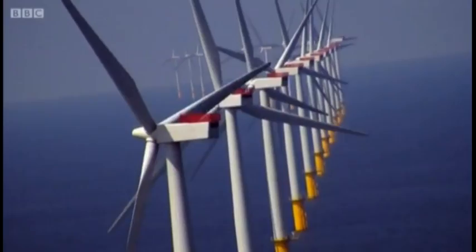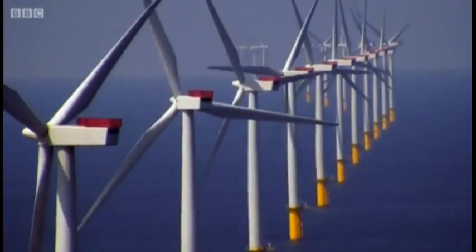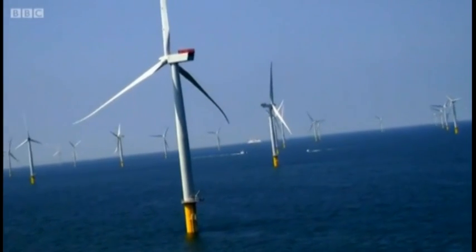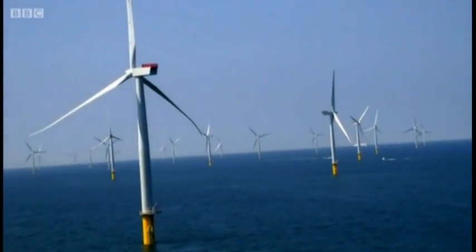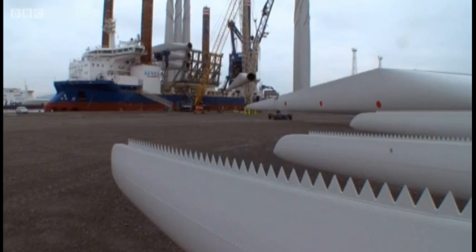On a blustery day, over 6 million homes in the UK are powered by wind turbines. Over a thousand of these giants lie offshore, scattered along the British coast. But erecting them in the windiest places is extremely challenging.